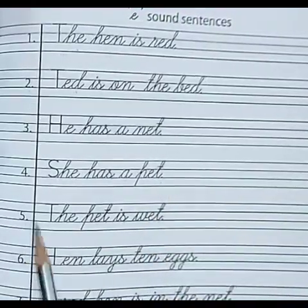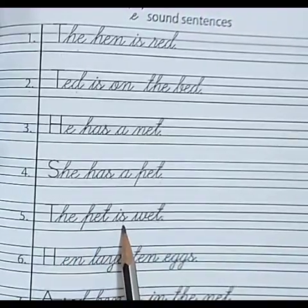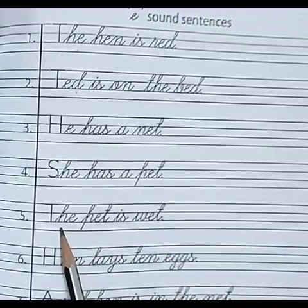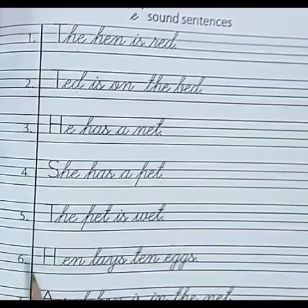Number 5. T-H-E — the. P-E-T — pet. I-S — is. W-E-T — wet. The pet is wet.